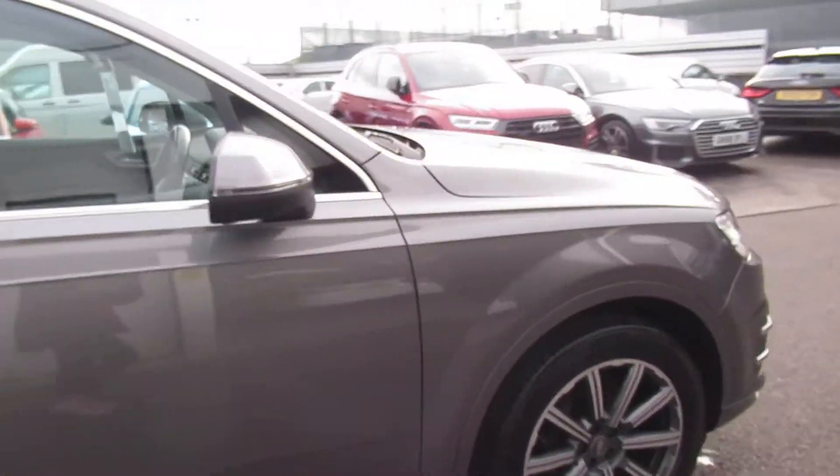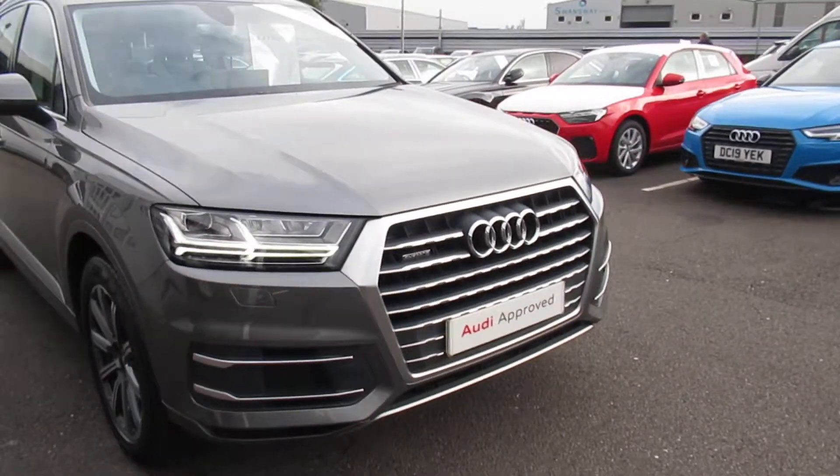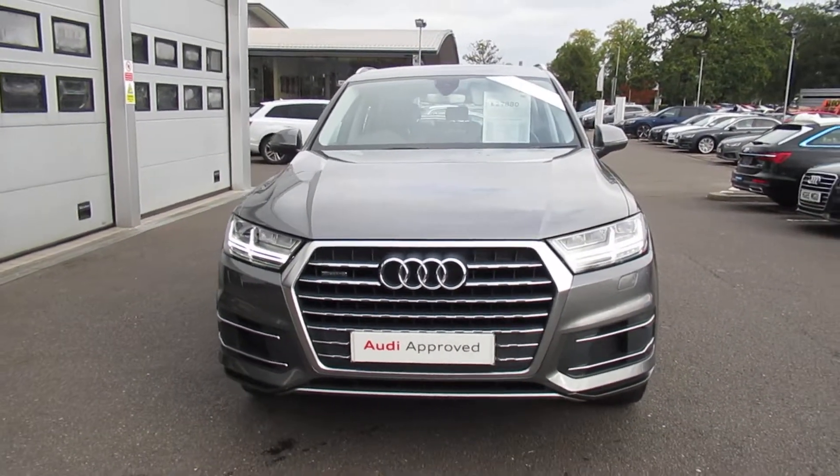If you'd like any more information on this Audi Q7, please contact us here at CrewAudi on 01270 864 091. Thank you for watching.